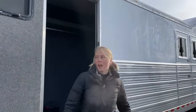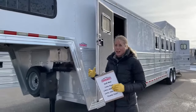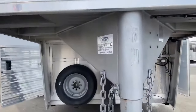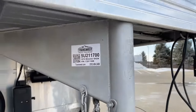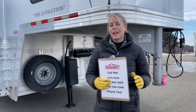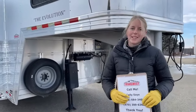I know you guys are drooling over this trailer. The good news is this one is available, and I don't expect it will be available for long. I think that a trainer or somebody that's got a lot of tack and things to transport is going to scoop this one right up. If you want to check it out you can go to our website at transwest.com. It's a 2012 Bloomer 5 horse gooseneck, stock number 5U211700. I'd be more than happy to answer any questions — my name is Callie Say and my phone number is 970-309-6368. If this is close but not quite, we can always custom build you a trailer exactly how you want it. Thanks for tuning in and I hope everybody has a great day.